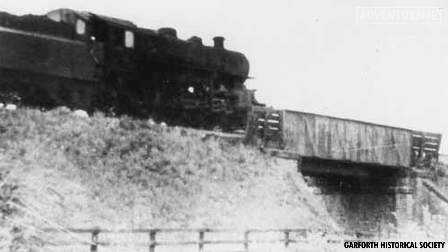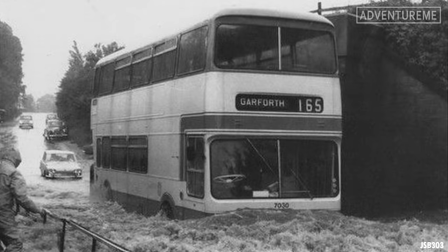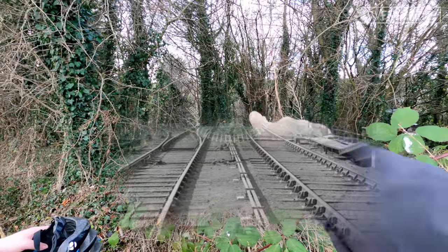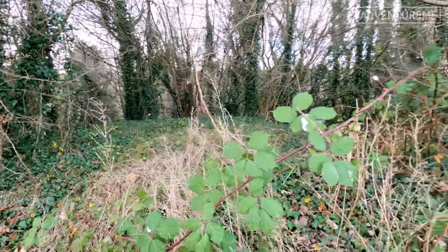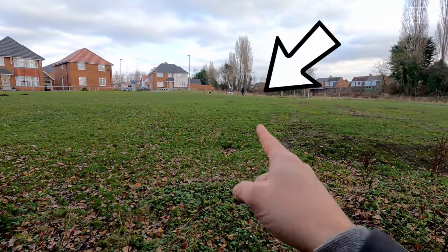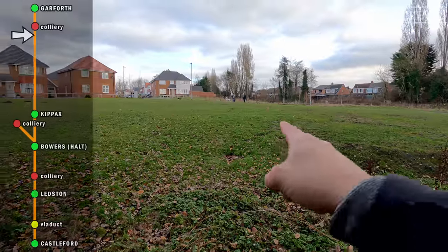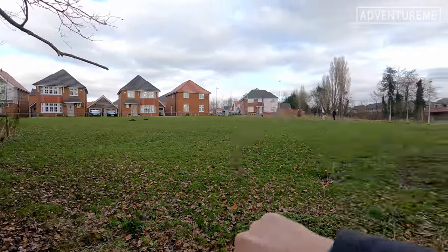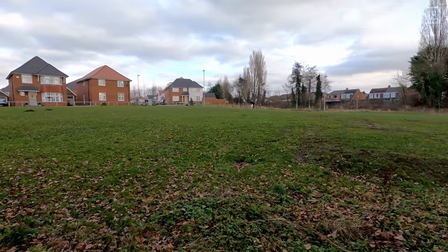We're stood just off Ninelands Lane and I've made my way round the back. Right here is where it would have crossed Ninelands Lane, and you can also see a dip in the road — but this is where the bridge would have been, obviously long gone now. Right behind me you can see the ivy in the trees; if you just look through there, this is where the track would have gone, onto the bridge and then crossed over Ninelands Lane. Behind me we have a new build estate now. The line would have come towards me here from where those trees are and curved around the back. The colliery was just up there and then it joined the main line up there. So all this now, completely unrecognisable as always.